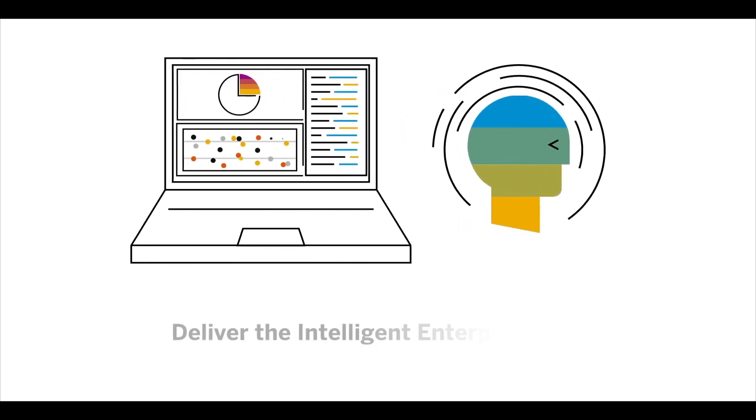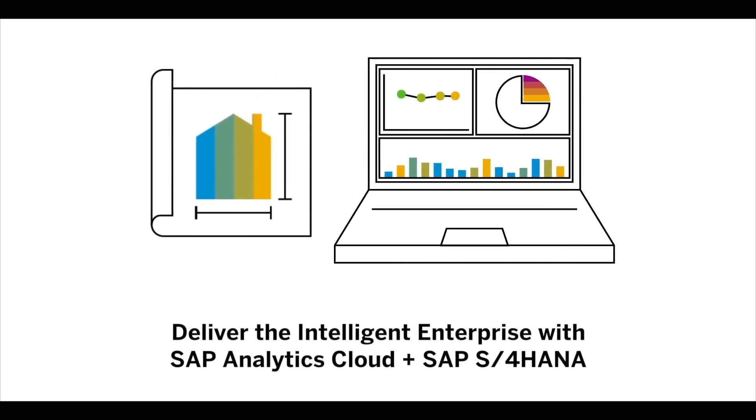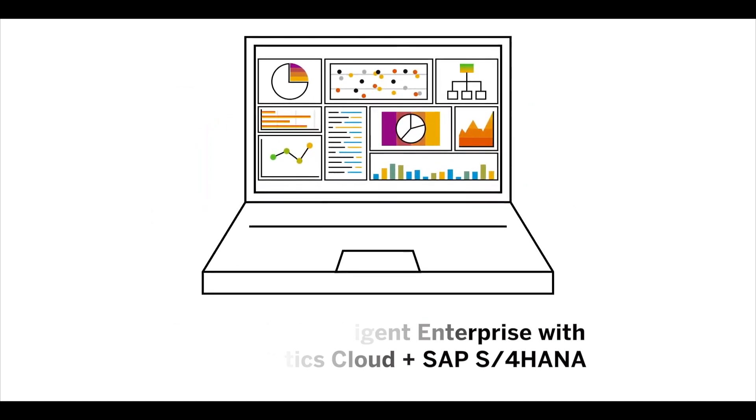What we've shown here today is just a small piece of the pre-built content that exists to enhance your SAP S4 HANA data, and it's available for free directly within SAP Analytics Cloud. Deliver the intelligent enterprise to your finance organization with SAP Analytics Cloud and SAP S4 HANA. For more information, please contact your sales representative today.